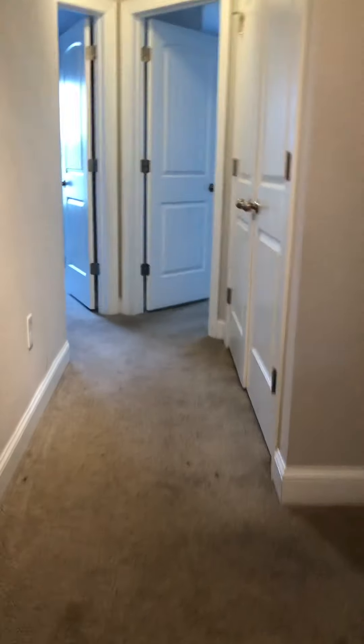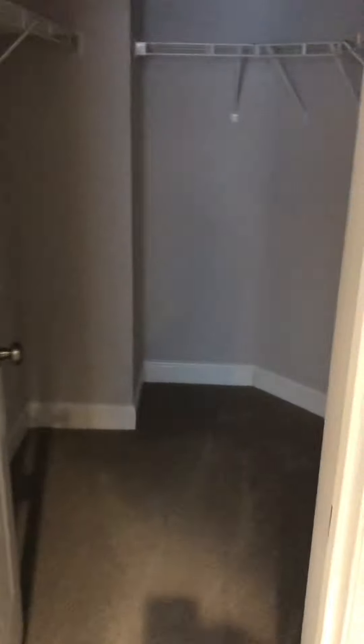The one upstairs — all the bedrooms are upstairs except for this one down here. Going up. To the left here we have a bedroom — it's the owner's suite. Tray ceiling, recessed lighting, fan. You've got your nice walk-in closet as you walk in to the right.